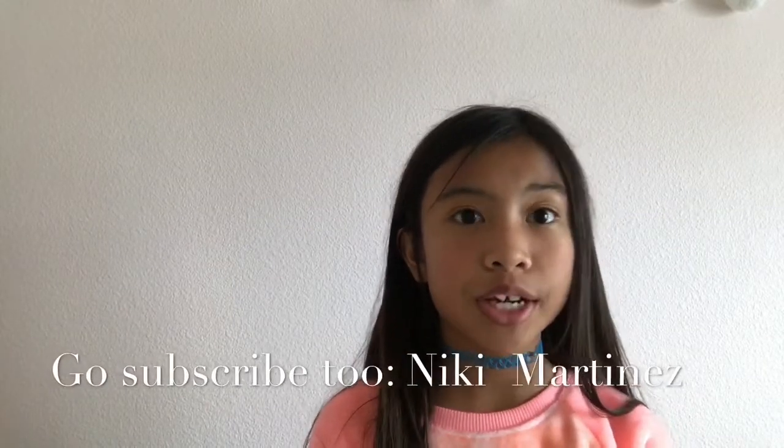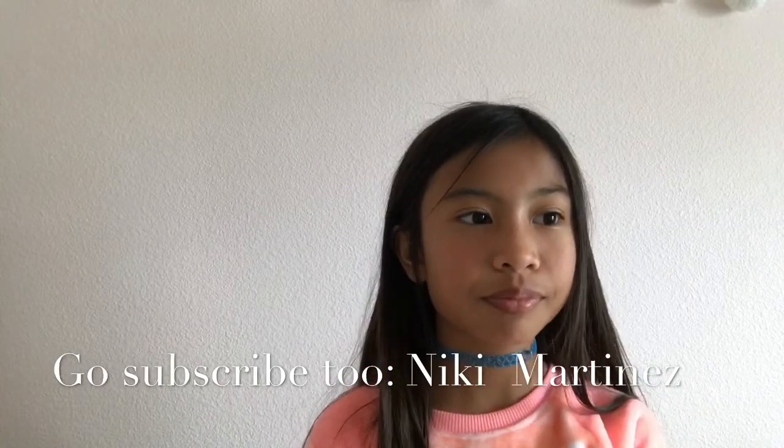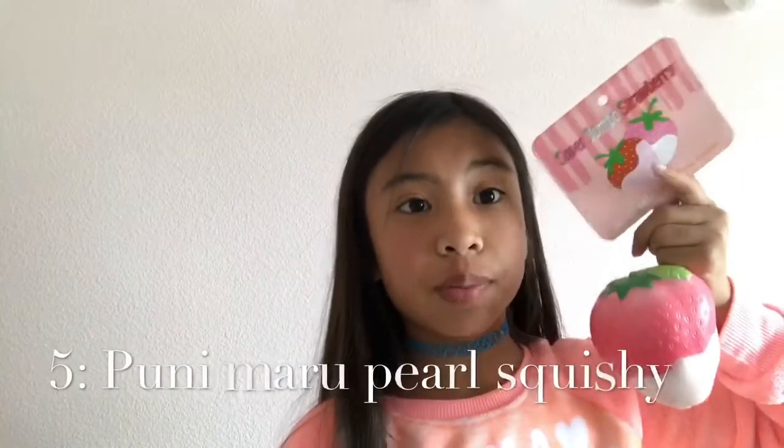Hey guys, it's me Kayla, and I'm back with another video. Today I'm going to be doing my top five favorite squishies. This was really hard to decide because I love all my squishies. Before we wrap the video, this is a collab with Nikki Martinez — make sure to go subscribe to her. Her channel will be linked down below in the description. Let's get started!